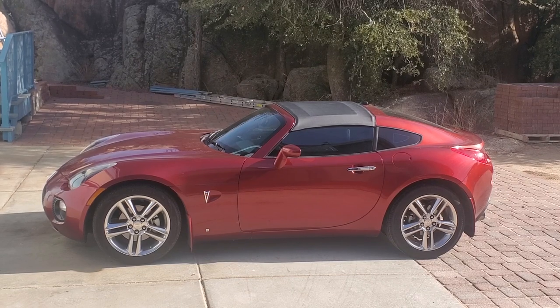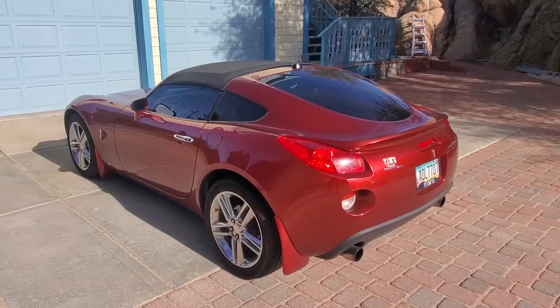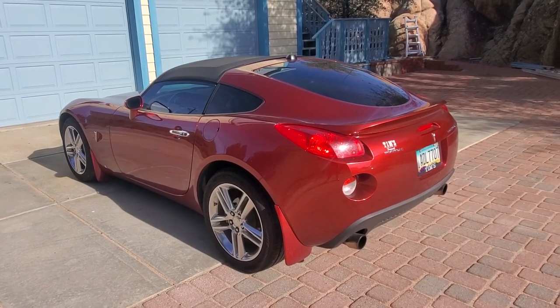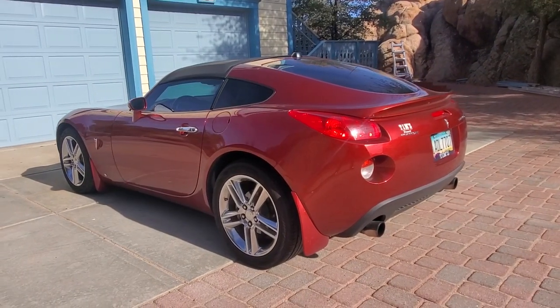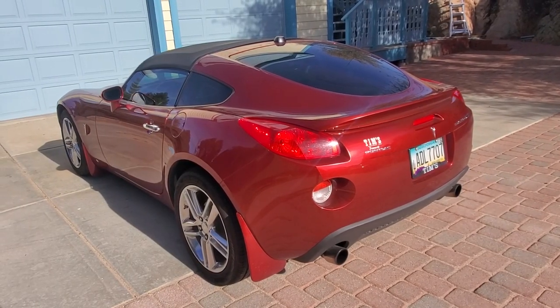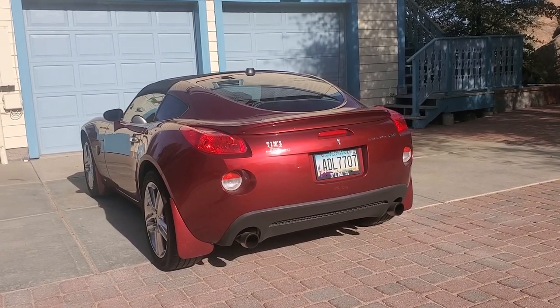This Pontiac Solstice Coupe is finished in Wicked Red and features the year-earlier wheels which were used on the Solstice Street Edition. It is therefore probably the only car with this set of wheels, as we had the dealership specifically get them — they had to find them at another dealer, because the wheels were no longer available.